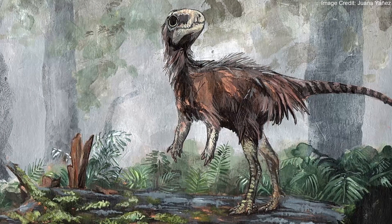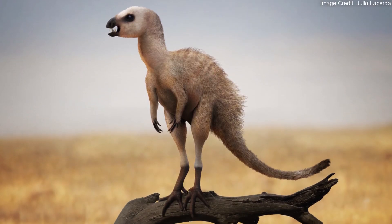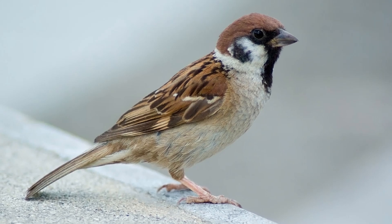The smallest toe, digit 1, was at the back of the foot like other ornithischians and theropods. However, it was longer, and while it was still unable to touch the ground, it could have grasped branches with the other elongated toes, much like digit 1 in modern birds.